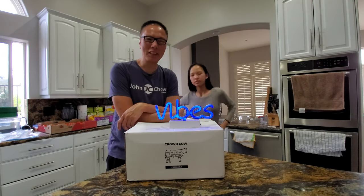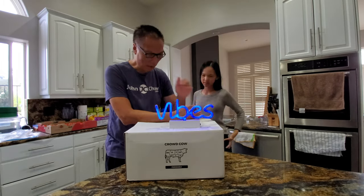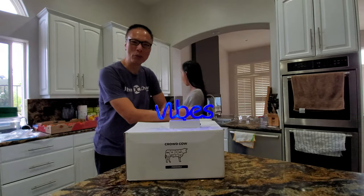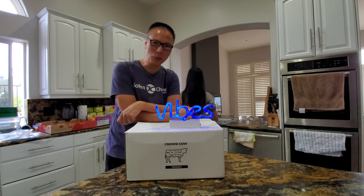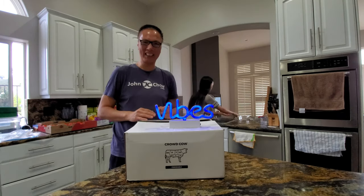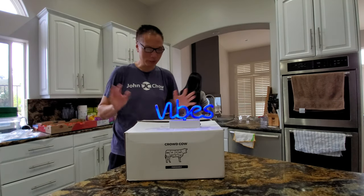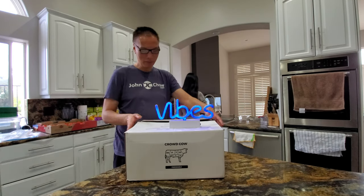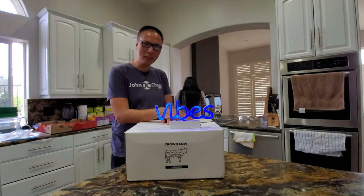We have another unboxing today. We have another package from Crowd Cow. Now you recall we received a package before from Crowd Cow — A5 Wagyu steak — and we had such a good experience with them, I decided to try some of their other steaks and see what else they had to offer. We ordered it only three days ago and it showed up again in another 20-pound box.